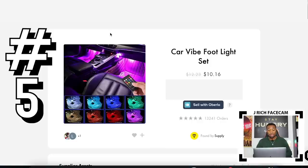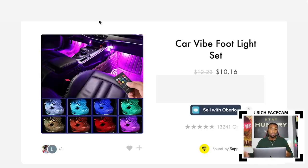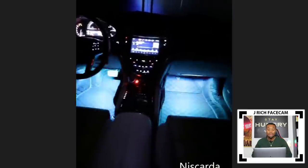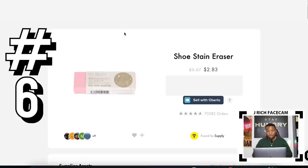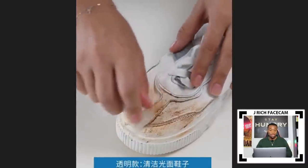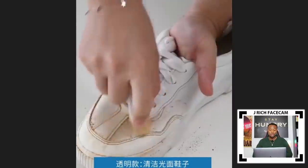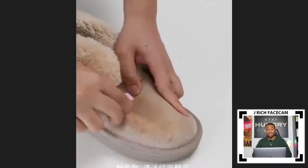Product number five is car LED footlights, really popular with over 13,000 orders. This is a product you can make a cool emotional ad with — I actually wanted to buy it for my own car. The video shows it looks crazy inside the car. Product number six is a shoe stand eraser with over 70,000 orders. It makes cleaning your shoes super easy — you just apply it to the dirty shoe and the dirt comes off super easily. You can make a great ad just showing that in action.